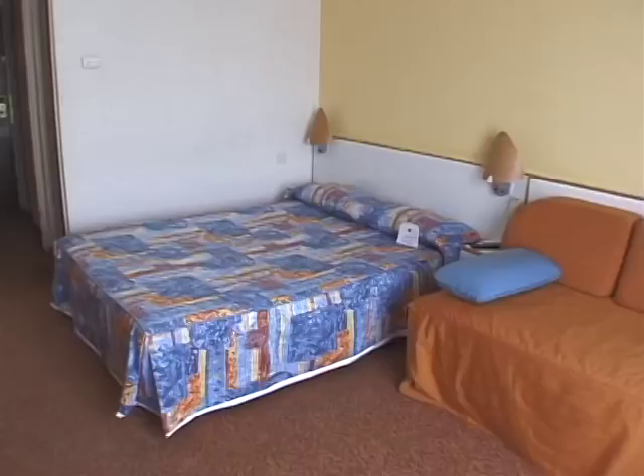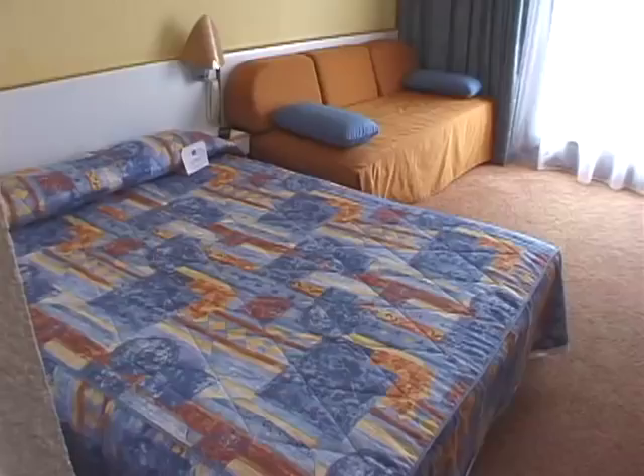We're staying at the Navatel Leal, which is right in the heart of town. It's only about a 10-minute walk from the Louvre, which we'll take you to later.